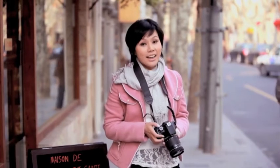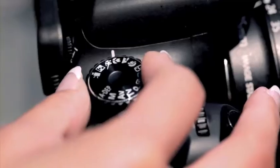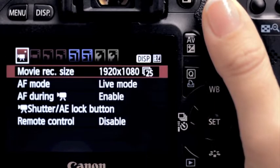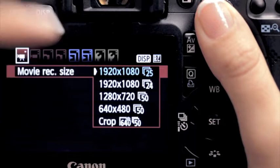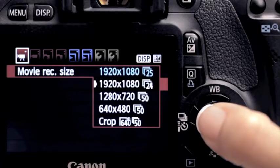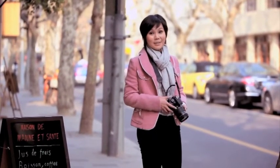Also these days you hear a lot about high definition or HD. Well, the 550D has full HD resolution. Just turn to Movie mode. Menu — Movie Recording Size. I can choose either 25 or 24 frames per second for HD resolution, because it will give a beautiful lifelike look exactly like in the cinema.